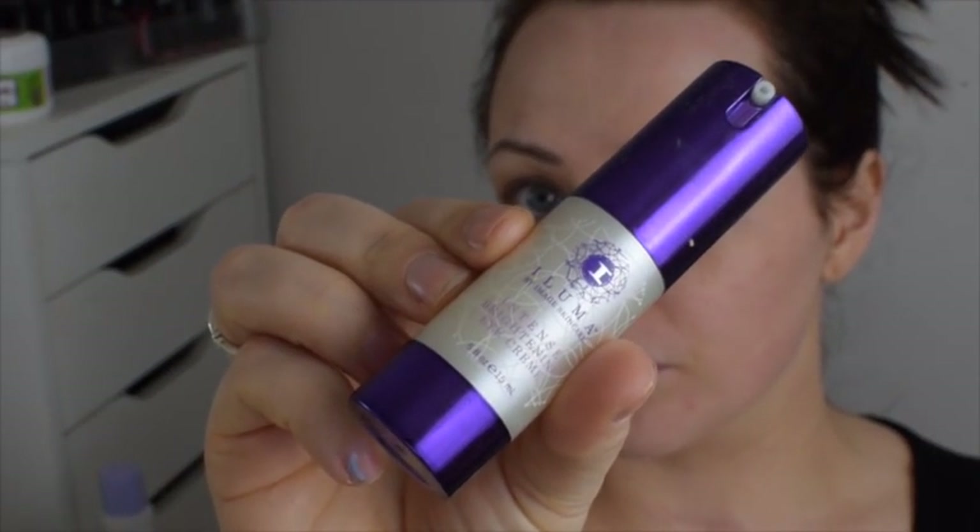This eye cream from Image Skincare is said to really significantly reduce signs of dark circles. I haven't been using it long enough to say whether it works, but it does leave your under-eye area super hydrated. Okay, so here's the one you've all been waiting for — this is me using the MAC Prolong Wear nourishing waterproof foundation for the very first time.